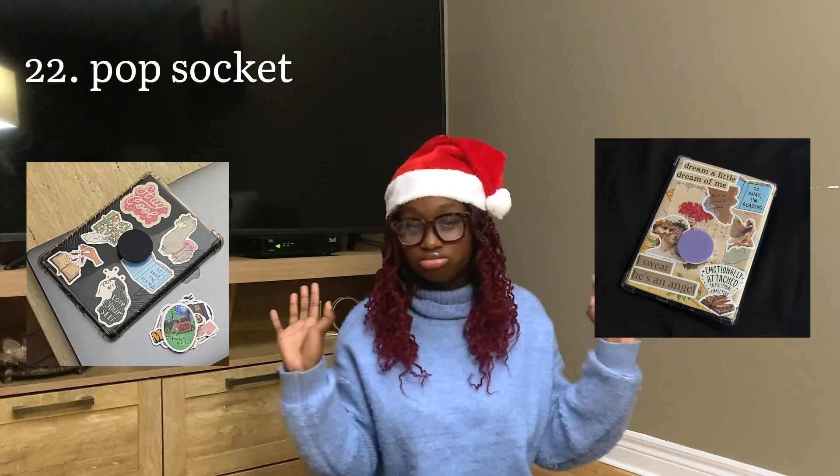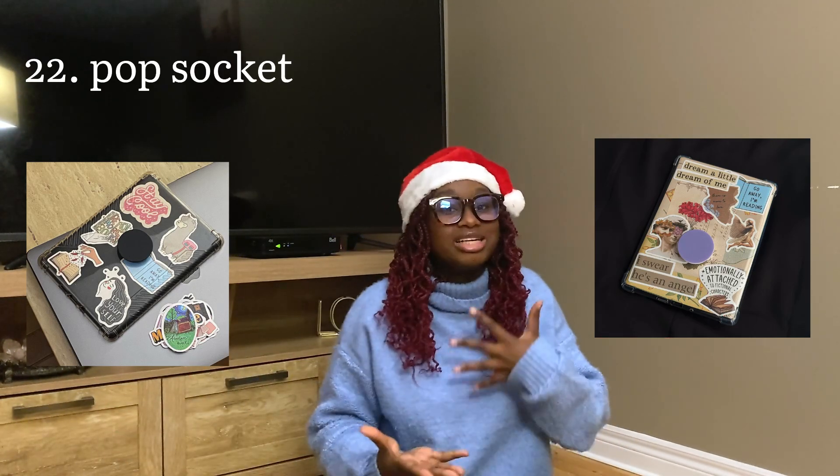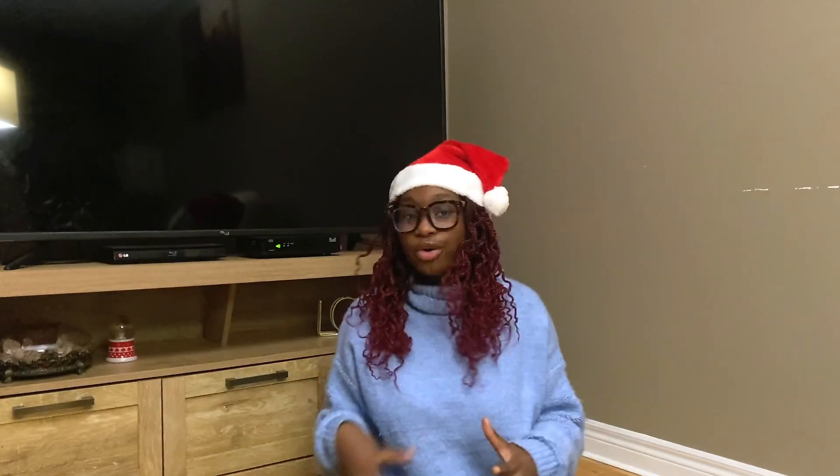A pop socket is so fun to have on your Kindle or whatever reading device you have — it just makes the holding and reading experience a lot better. These are little tiny things you can throw together to create a fun gift package, depending on who you're gifting it to. That's just some general gifting advice from my end.